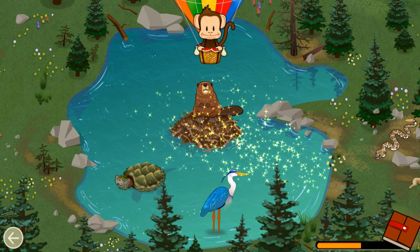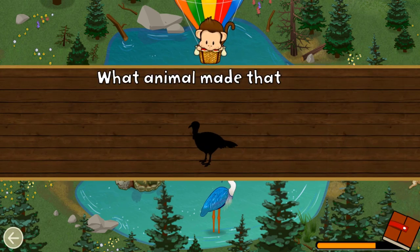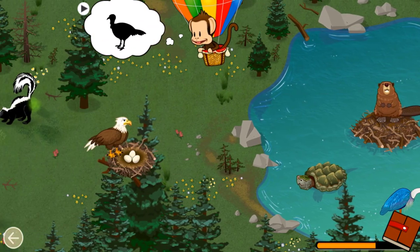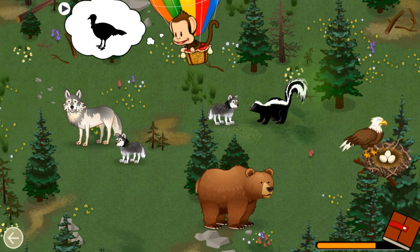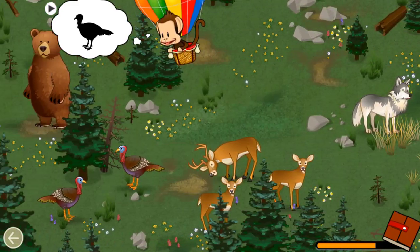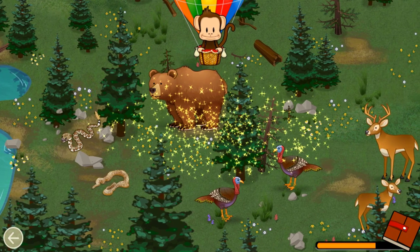Blue! Well done! Listen! What animal made that sound? Turkey! Great job!